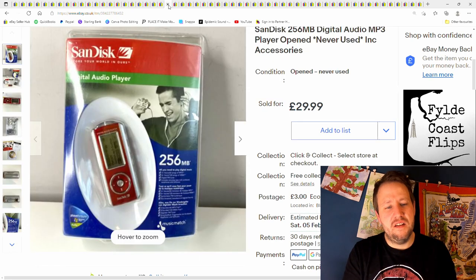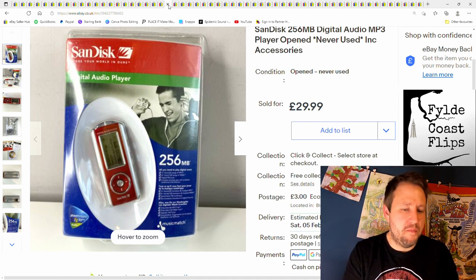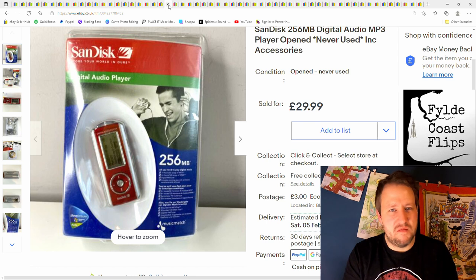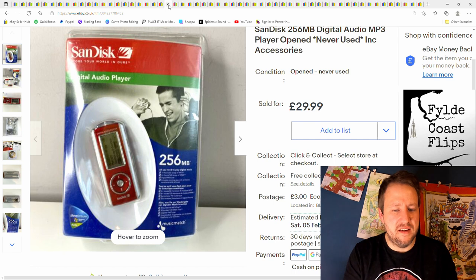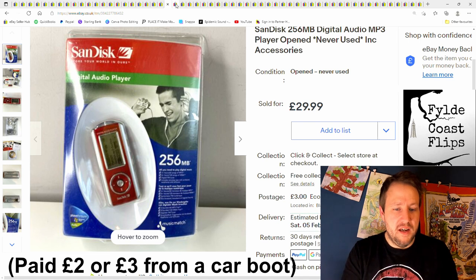And this is a SanDisk digital audio player — just 256 megabytes. I don't know why people buy these; do they buy it as a collectible or is it the one they had when they were younger? Either way, £30 plus postage is what I got. That's the second time it sold — the first time they returned it saying it's not what they wanted, but it sold a second time for £30.